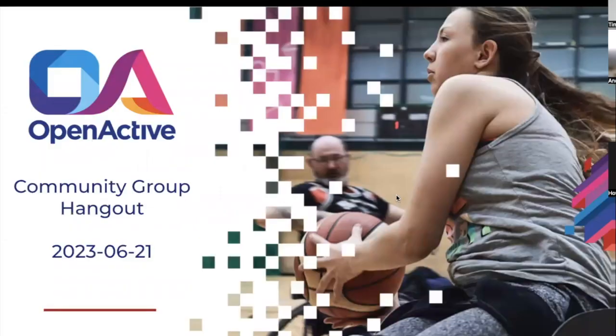Hello everyone, welcome to the W3C meeting on the 21st of June 2023. It's good to see some people here and I'm looking forward to the session.